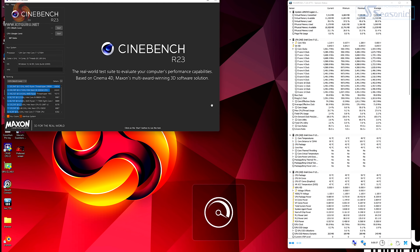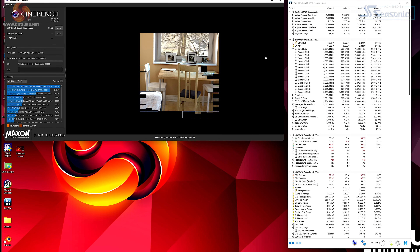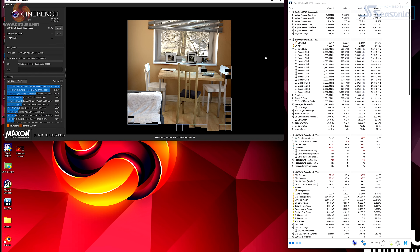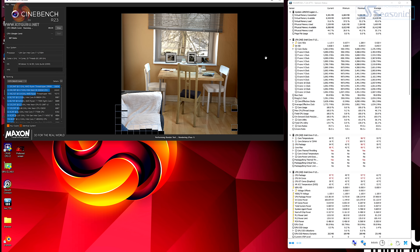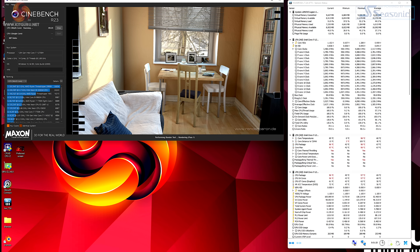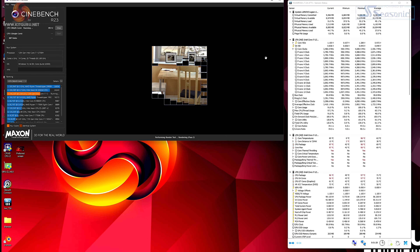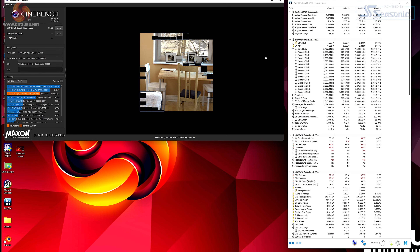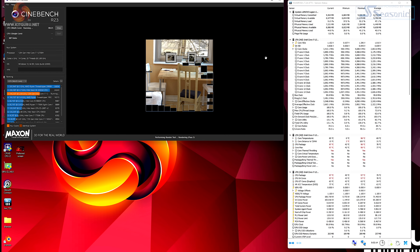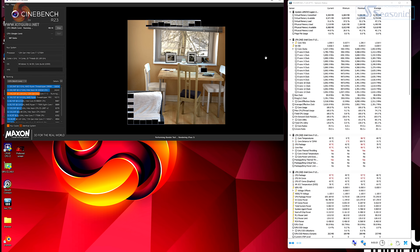And finally, performance mode. CPU package hits 130 watts with a clock speed of 4.1 GHz. Temperature just below 100°C. CPU power fluctuates but sits in the 105–110 watt territory, with P core clock speeds of 3.9 GHz as cooling ramps up. Impressive speeds, but rather noisy.